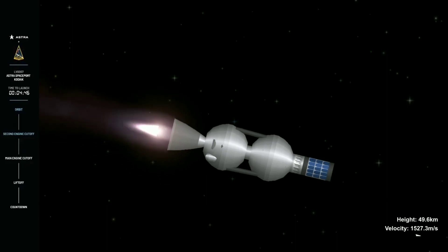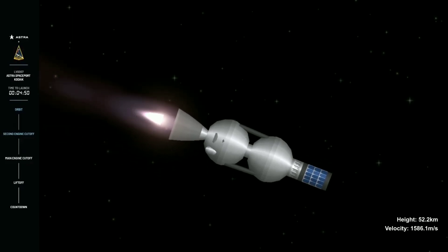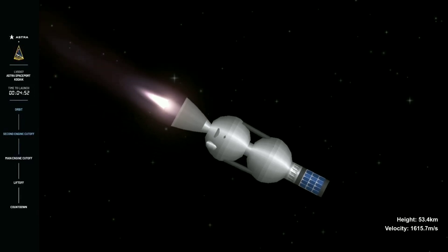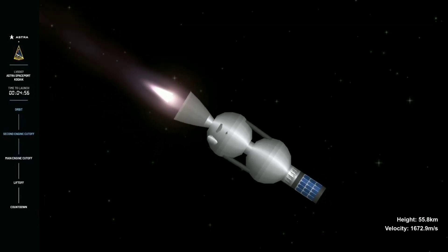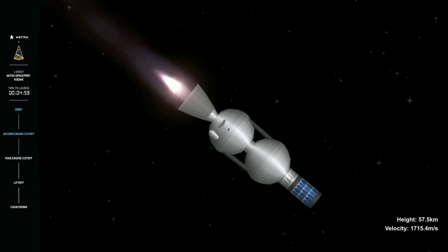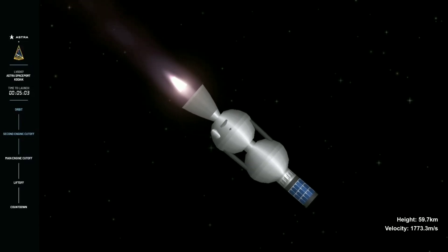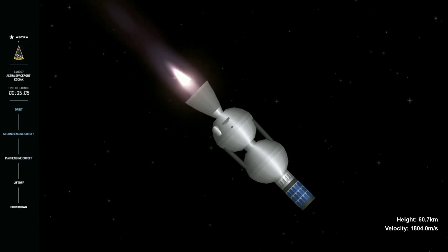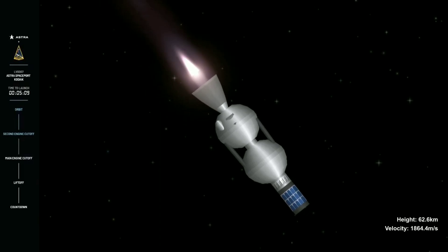T plus three minutes, twenty-two seconds and counting. The upper stage now taking control of the flight. Teams are here in Alameda, very excited and rightfully so. Three and a half minutes into the flight, everything on track so far. This burn lasts just over five minutes. We would expect second engine cutoff at T plus eight minutes and thirty seconds. This second stage's job is to get the payload and itself all the way up to orbital velocity.